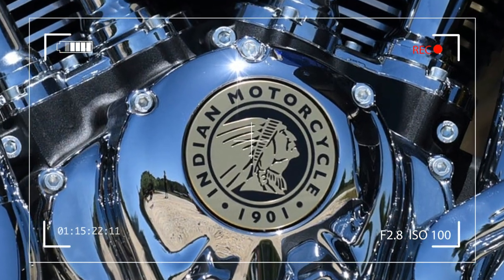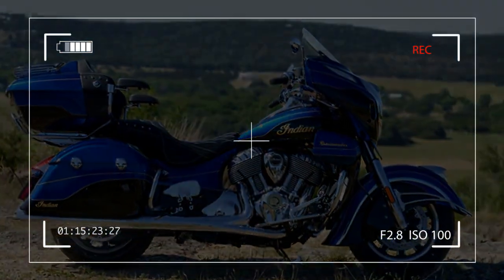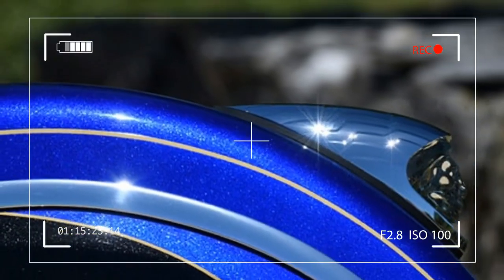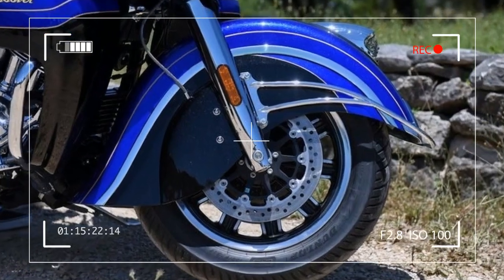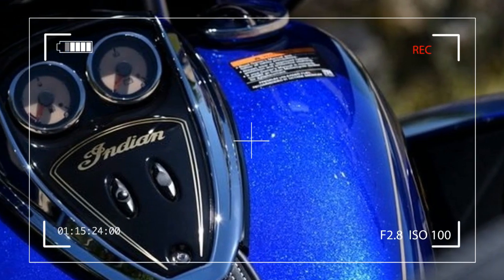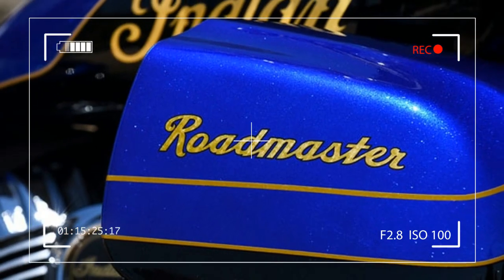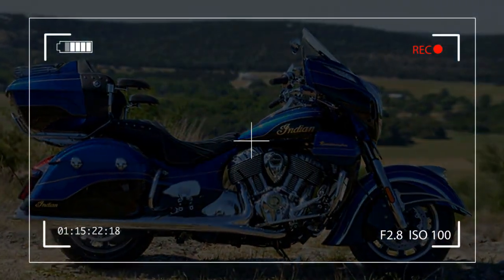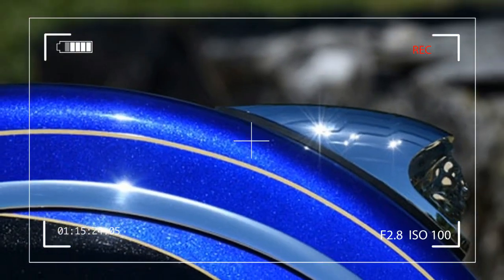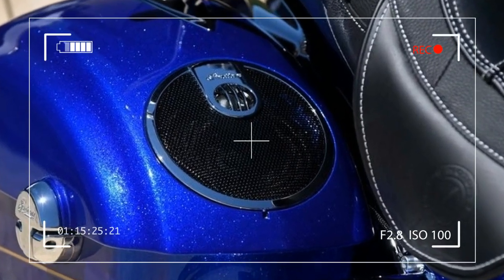The dash also includes dual trip meters with distance and time, instantaneous and average fuel economy, fuel range, real-time clock, ambient air temperature, gear position display, front and rear tire pressure, engine hours of operation, engine oil life percentage, average speed, battery voltage, radio information display, vehicle trouble code readout, heated grip level, and 15 LED tell-tale indicators covering cruise control set, neutral, high beam, turn signal, ABS, check engine, low tire pressure, battery, low fuel, security system, low engine oil pressure, and miles per hour or kilometers per hour unit designation.